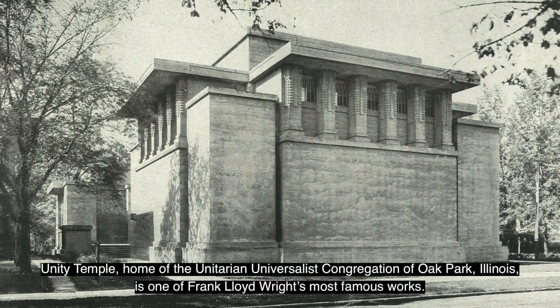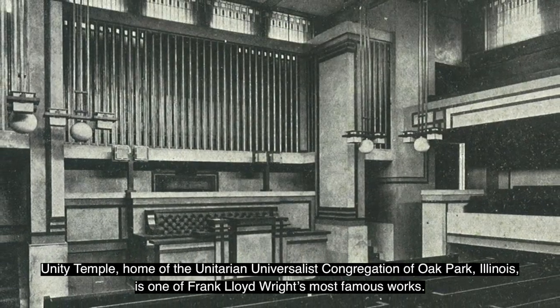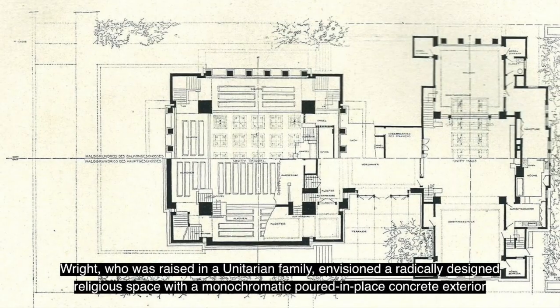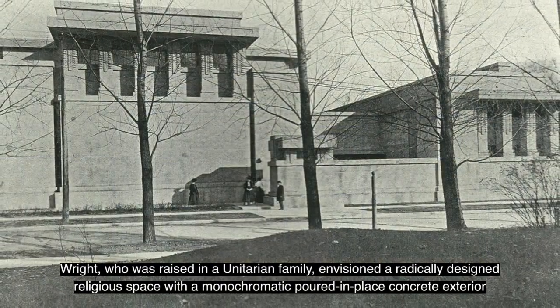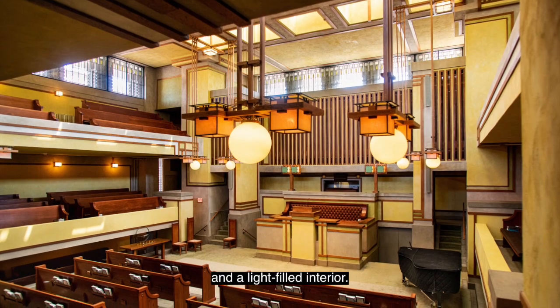Unity Temple, home of the Unitarian Universalist Congregation of Oak Park, Illinois, is one of Frank Lloyd Wright's most famous works. Wright, who was raised in a Unitarian family, envisioned a radically designed religious space with a monochromatic, poured-in-place concrete exterior and a light-filled interior.